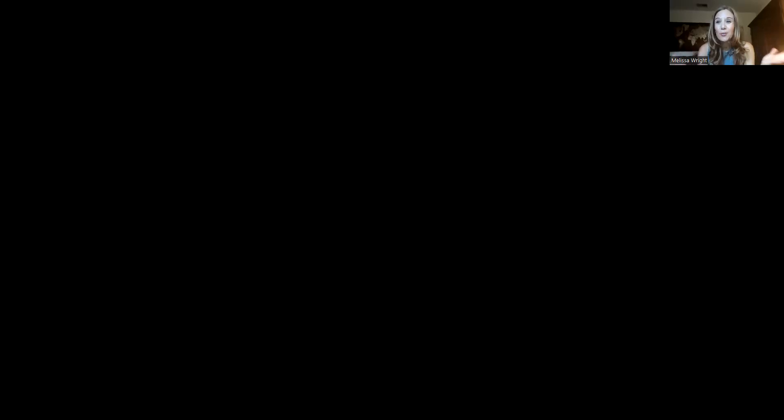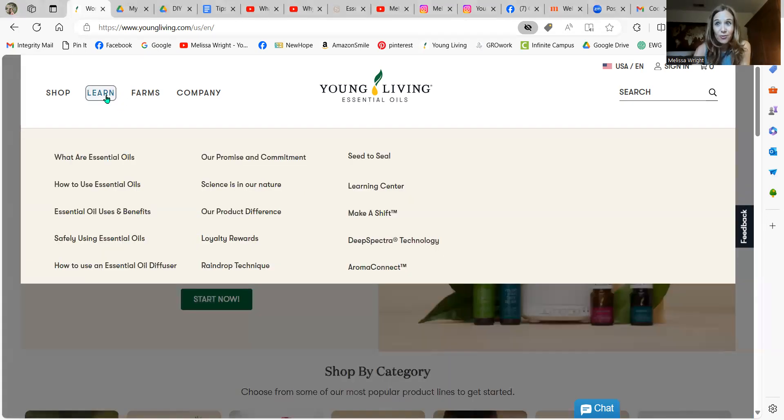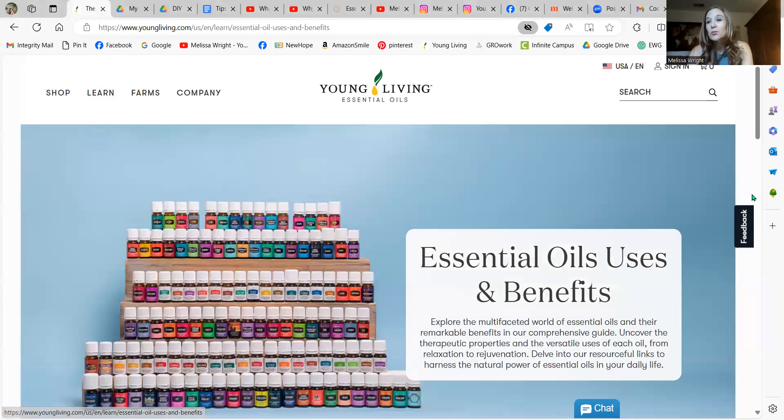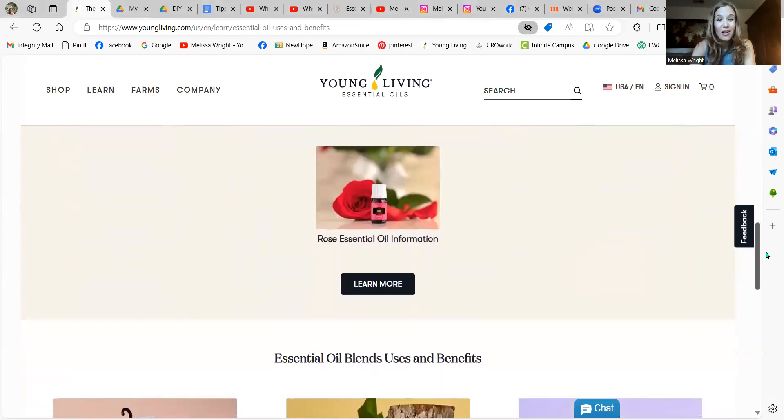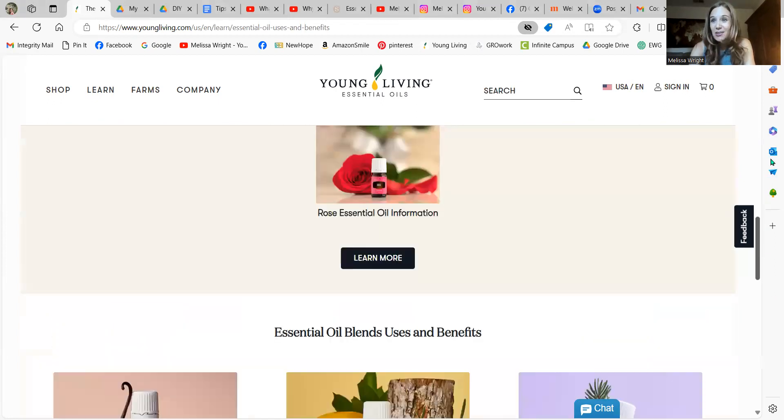I'm going to share my screen. The first place I would go to find information on your products is the Young Living website. Under the Learn tab at the very top left, there is so much information for you. Get it from the experts: what are essential oils, how to use them, essential oil uses and benefits. You can look up specific, most popular oils — click on them and learn their uses and all about them.